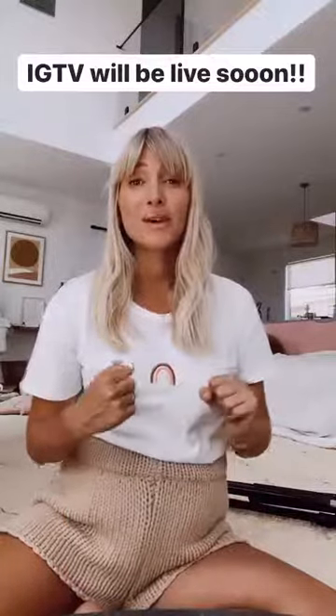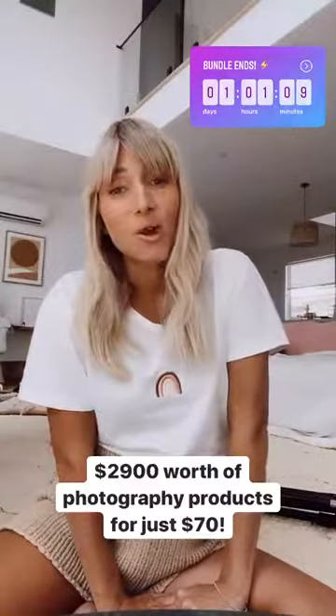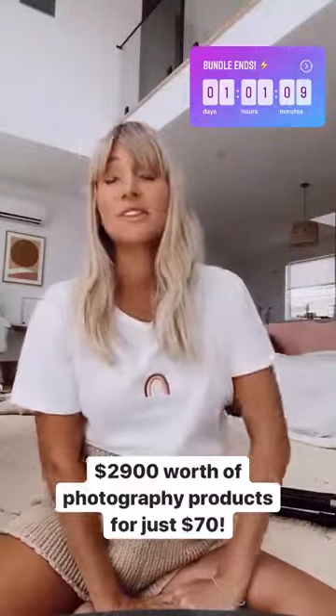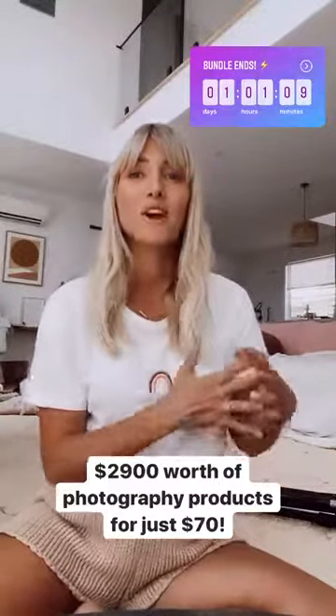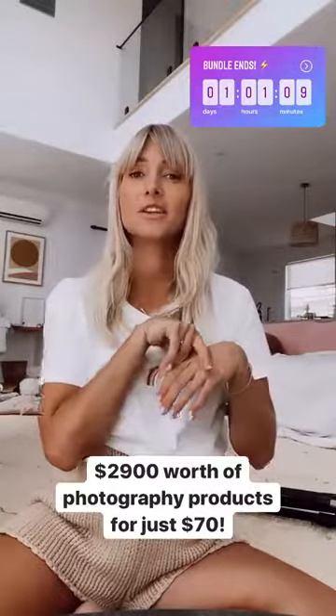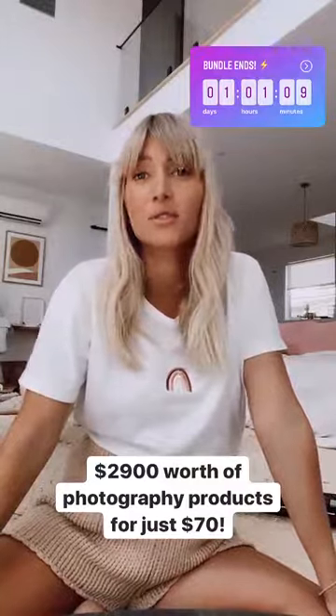Also, the preset bundle is ending in 24 hours time so it's the final countdown. If you haven't purchased it yet, make sure you order it before it's over — because once the 24 hours is up the deal ends and you won't be able to get the $2,900 worth of products for just $70. It's honestly such a good deal and you'll get so much value. You have these products for the rest of your life.